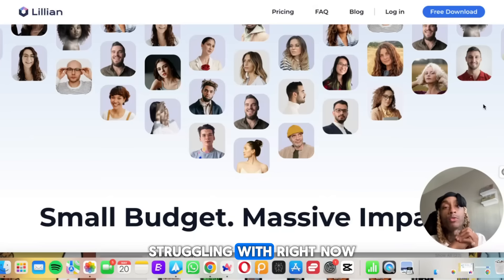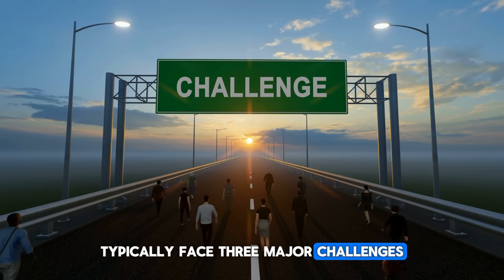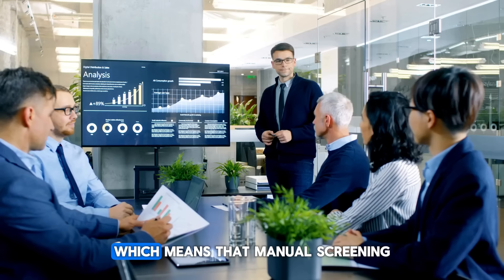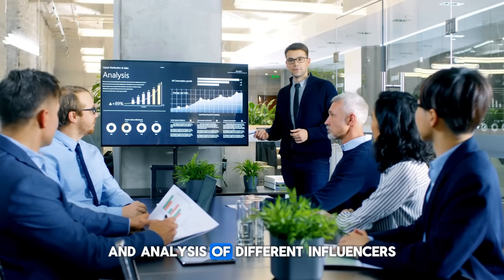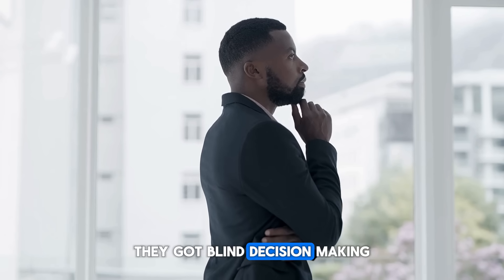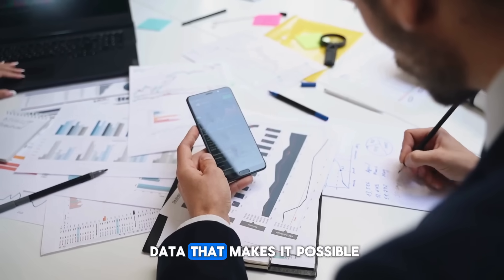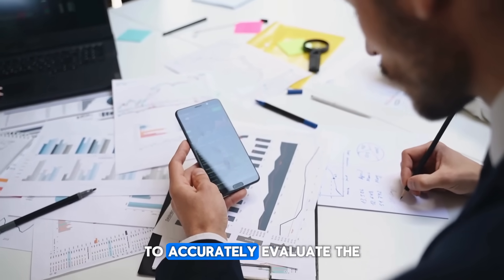Traditional influencers typically face three major challenges. First is low efficiency — manual screening and analysis of different influencers and data is time-consuming and takes a lot of work. Second is blind decision-making — a lack of in-depth data that makes it impossible to accurately evaluate collaboration value.